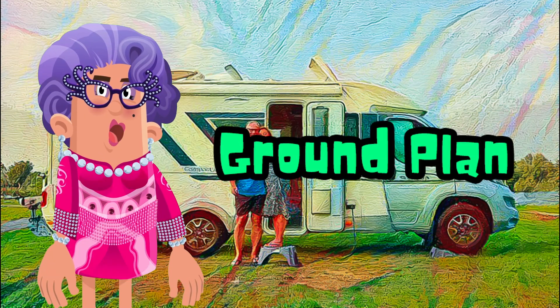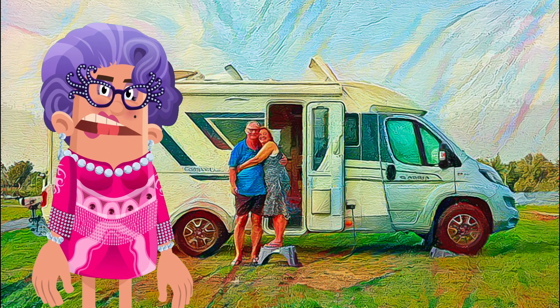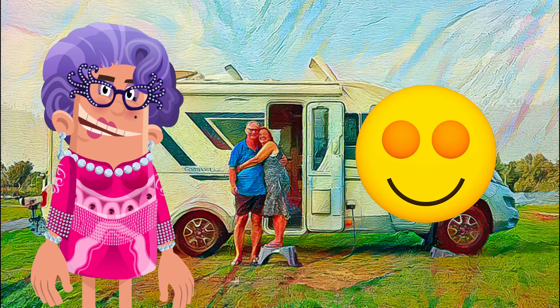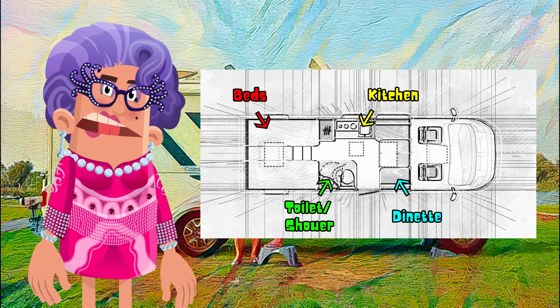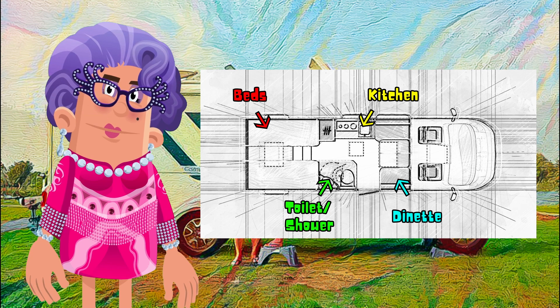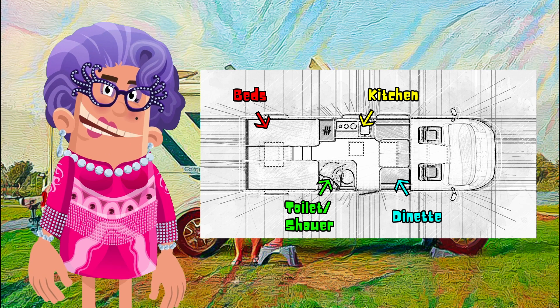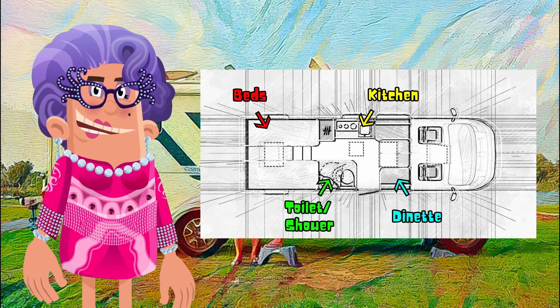Next is the ground plan of the camper. The ground plan does not require much comment — it simply fits the needs of the owners perfectly. Since they aren't 20 anymore, they really appreciate the two longitudinal beds in the back and the cozy dinette with the large table. They also feel Adria did an excellent job with the kitchen, bathroom, and shower area.